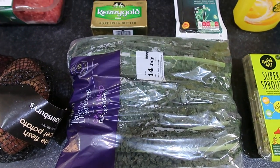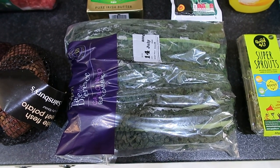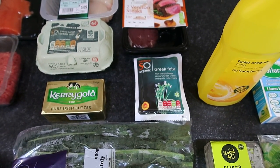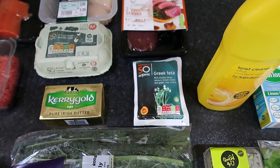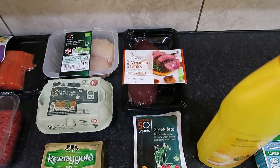We picked up six medium organic eggs, some Kerrygold butter which is nine syns for 25 grams, and Cavolo Nero — also called black cabbage, it's quite like kale and really nice. And some organic Greek feta cheese; me and mum both really enjoy that. It's really tangy, briny, and if you like salty, briny, tangy things, I'd definitely recommend feta cheese.